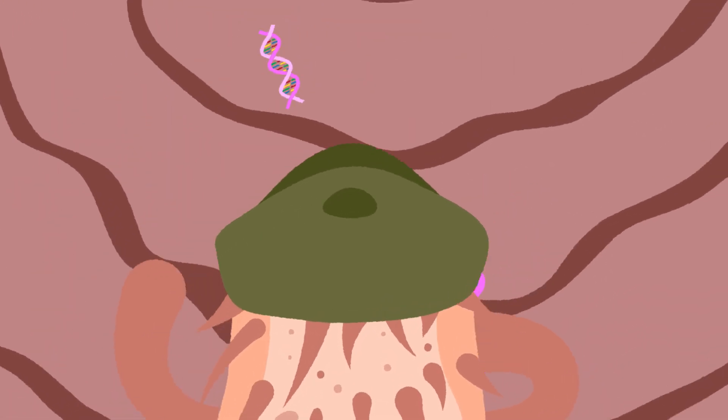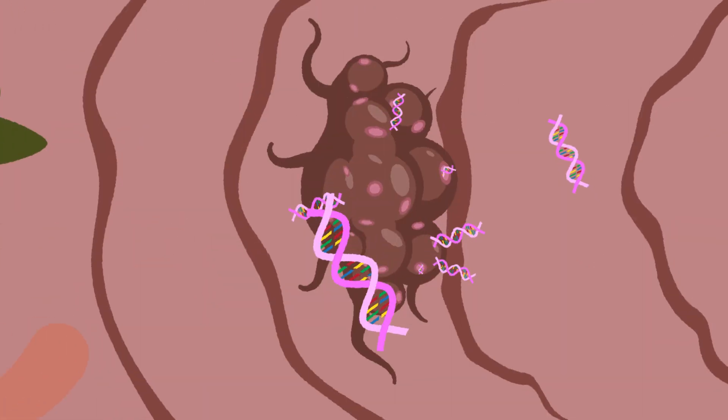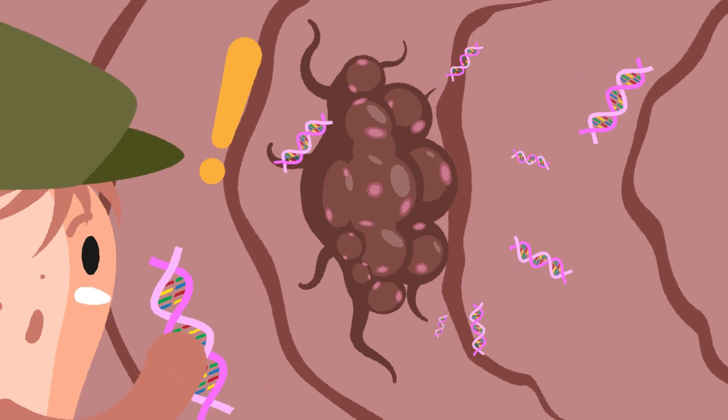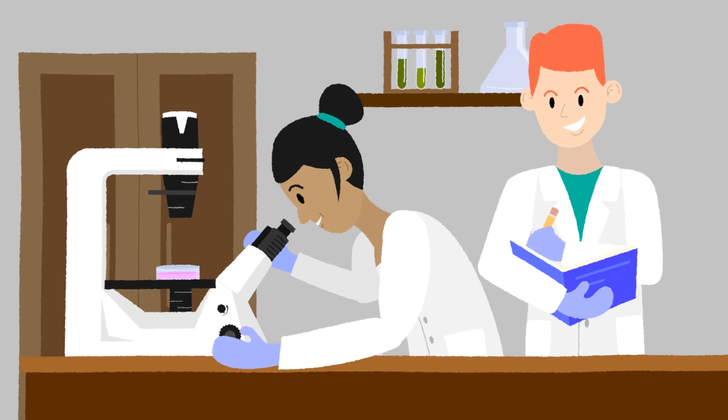But could we perhaps employ this skill set for good? For instance, could A. bailei be coerced into finding and stealing mutated DNA from cancer? That's what our international research team sought to find out.